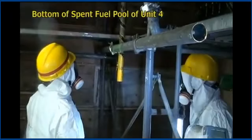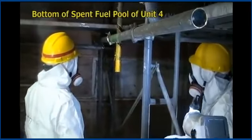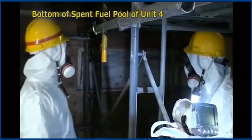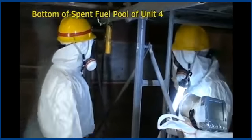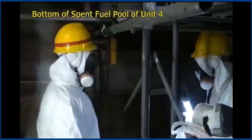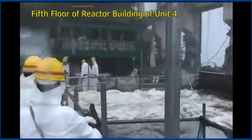The tonnage just in spent fuel pool number four is over 260 tons of fuel rods — some new, most used. There were MOX fuel rods in there. When a fuel rod has lived its useful life boiling water, it's far more dangerous than it was as a brand new fuel rod first inserted into the reactor vessel.